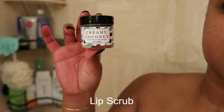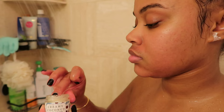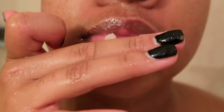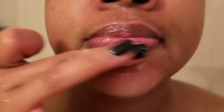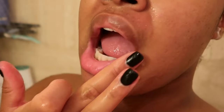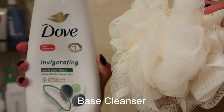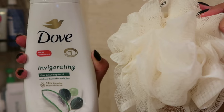For my lips, I'm going in with the Creamy Coconut Lip Scrub from Ancient Cosmetics. I haven't used this product as much as I'd like because I honestly forget, so I decided to incorporate it into my shower routine right after skincare so I don't forget. Just scrub, scrub, scrub my lips and get off any dead skin — look how pretty my lips look now.